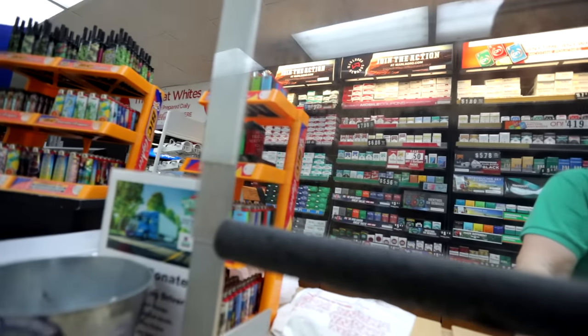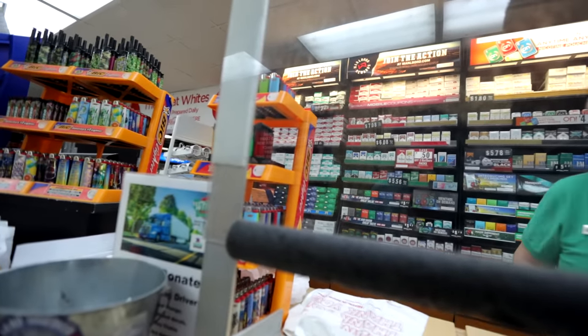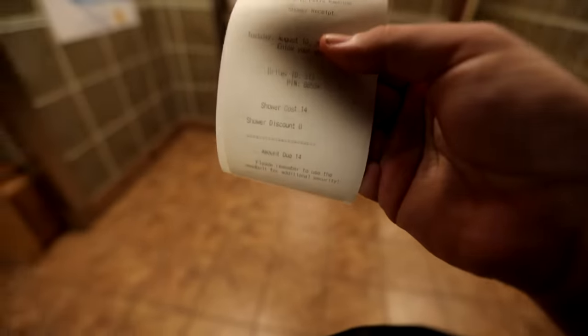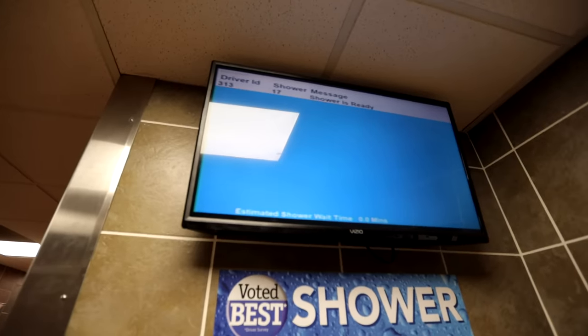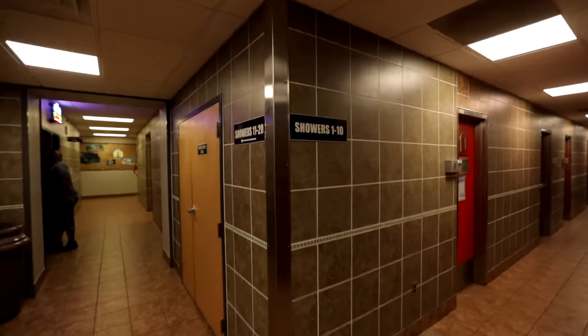Do you pay cash for it? Just debit card. $14. I'm driver ID 313. When you look up at the screen here, it shows you driver ID 313 — that's shower 17. So I got to find shower 17, it's going to be down here.